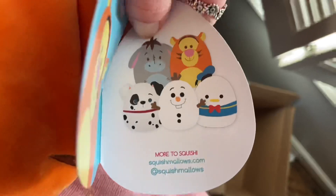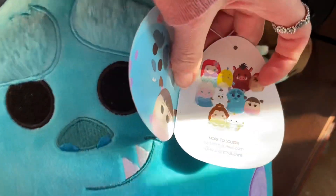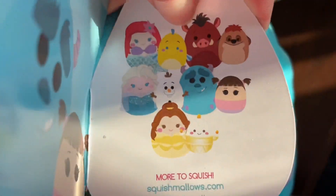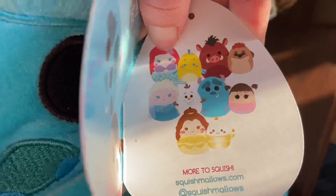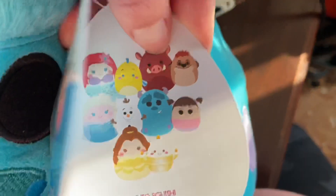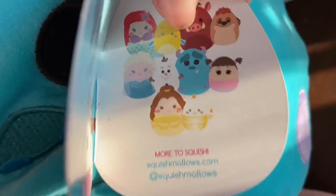I'll show you the tags on these. On the Tigger tag you can see Eeyore, a Dalmatian from 101 Dalmatians, Olaf from Frozen, and Donald Duck. They only had Tigger and Olaf there — I really wish they had Eeyore and the Dalmatian. The Sully and Boo tag is really cool because they come with little side characters. Some places are getting Ariel and Flounder — I don't like human squishmallows much but I'd really like a Flounder. There's also Pumbaa and Timon from Lion King, which is absolutely adorable, and then Belle and Lumiere, and Elsa and Olaf.